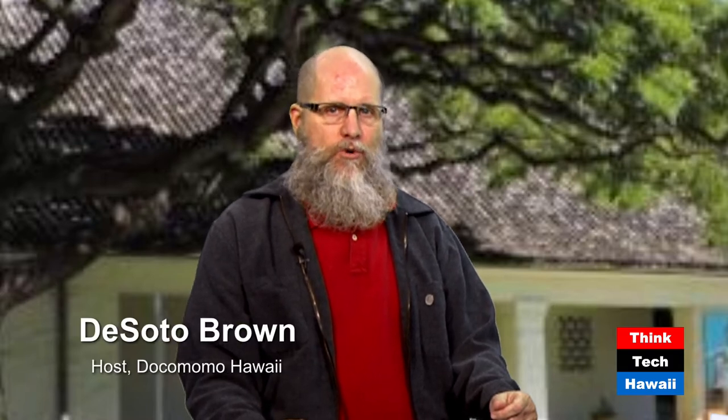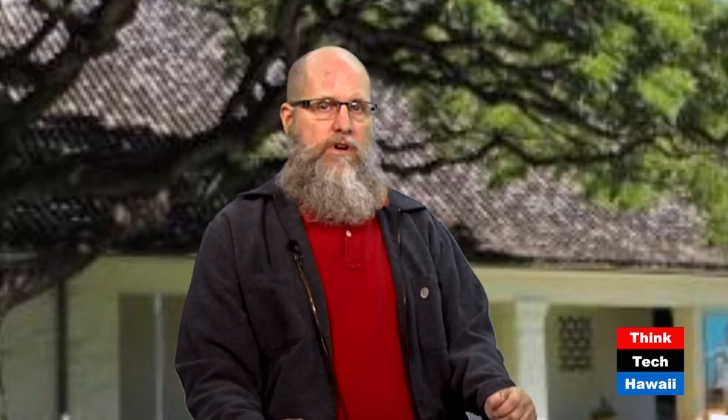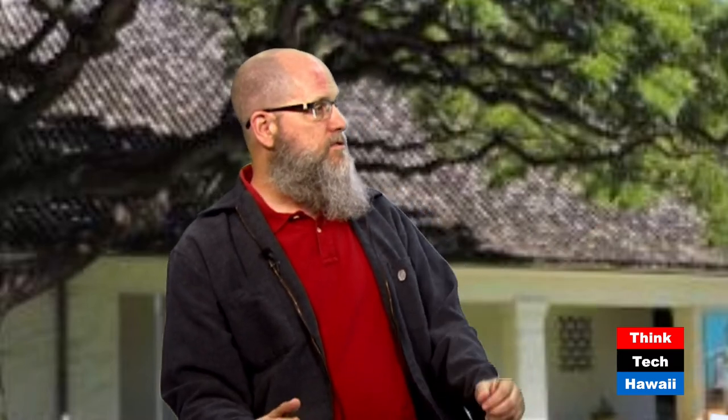Hello everyone, and welcome to ThinkTech Hawaii's Docomomo Hawaii show. I am the host for this week, DeSoto Brown, the historian at Bishop. We have two guests today from Docomomo. I'm Allison Chu with Docomomo Hawaii. And I am Alyssa Carson with Docomomo Hawaii. I am an architectural historian with Fung Associates. And I am an architect, also with Fung Associates.